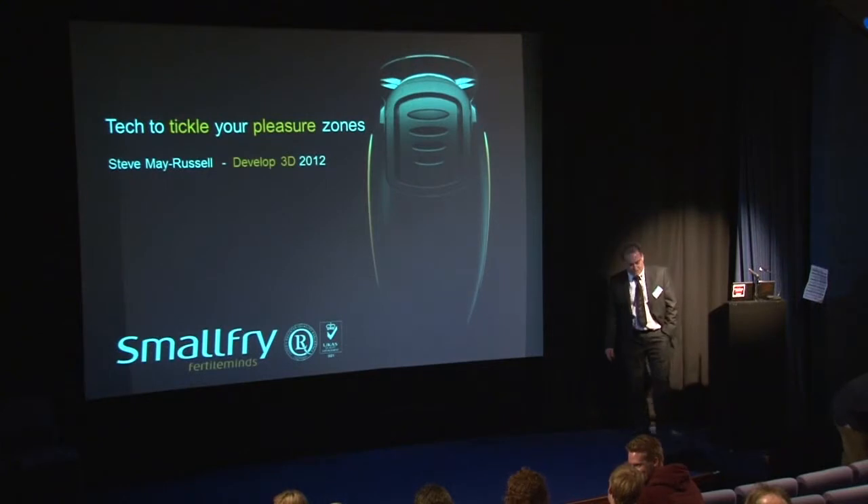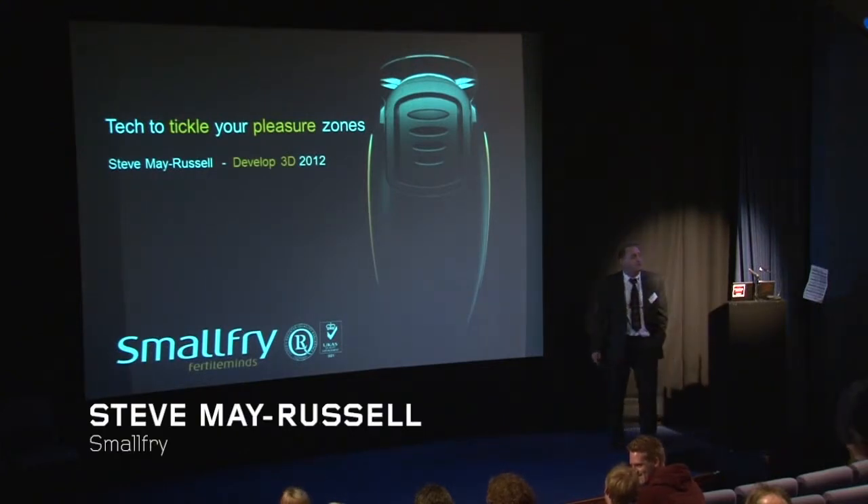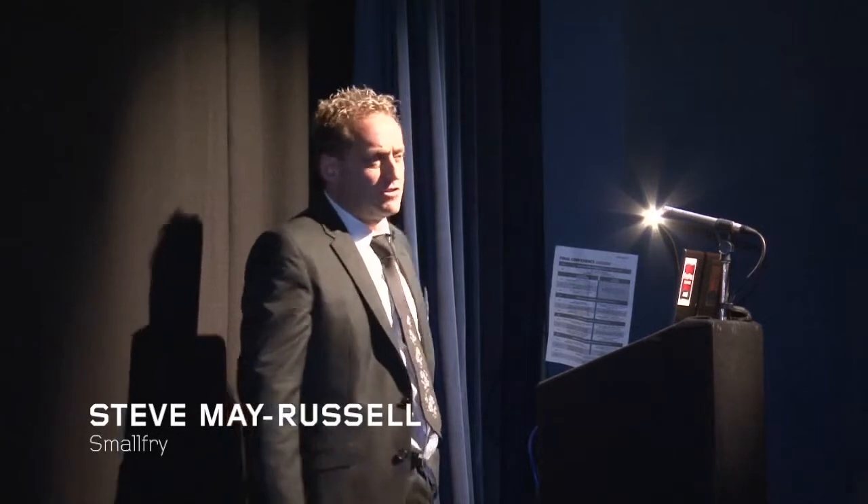I'm going to talk about stuff that is slightly different to what you've heard for the majority of the day. They've all been talking about equipment, technology, and programming, and so on. I thought I'd talk about a subject which is equally as important, and that's the reason why we're doing all this — to develop products that appeal to consumers and customers. You need good engineers to execute a design, but you've also got to get the design specification right, otherwise people won't buy it.